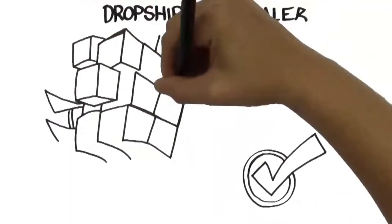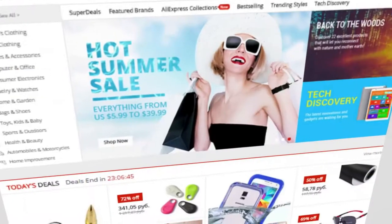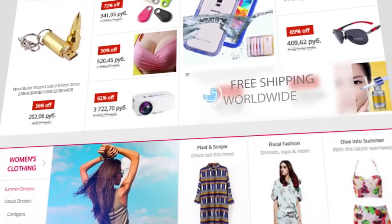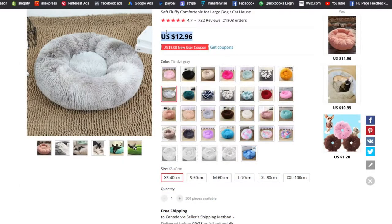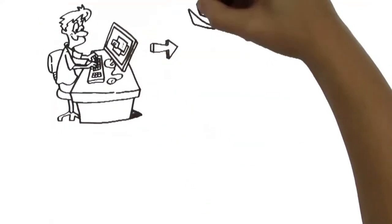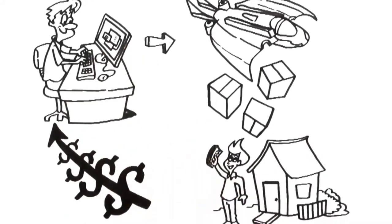Now that the customer has placed an order on your store, you go and place an order for that exact same product on a wholesale website. When you're starting out, you'll want to use AliExpress — a wholesale website where you can purchase products directly from suppliers in China, which gives you a much lower cost of goods. This lets you sell at a higher price on your store, purchase at a lower price from AliExpress, and the supplier ships the product directly to your customer.